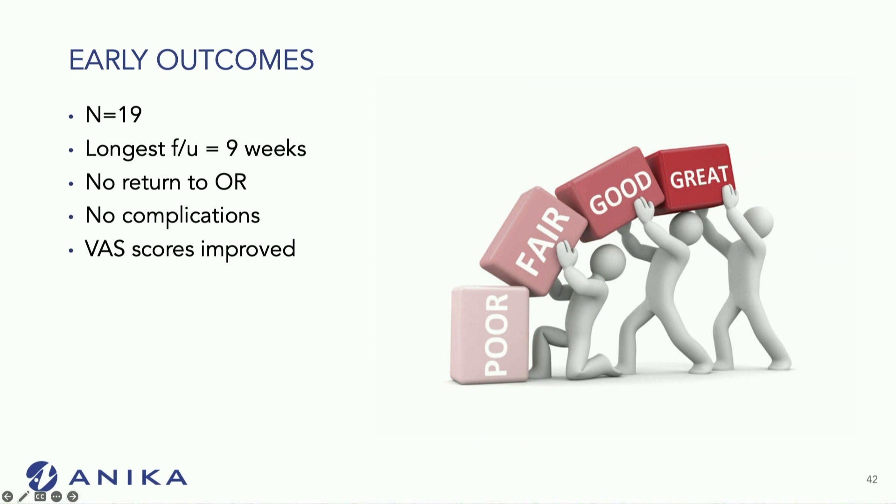My early outcomes so far: limited release — I've only done 19 cases, which is a lot at this point. My longest follow-up has been nine weeks. I have had no returns to the OR, no complications, and overall the VAS scores have improved on my patients at six to eight weeks.